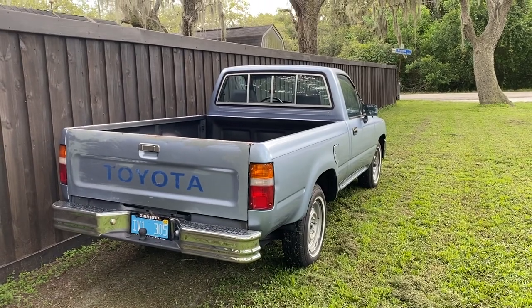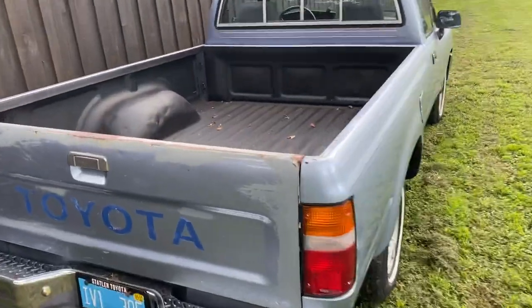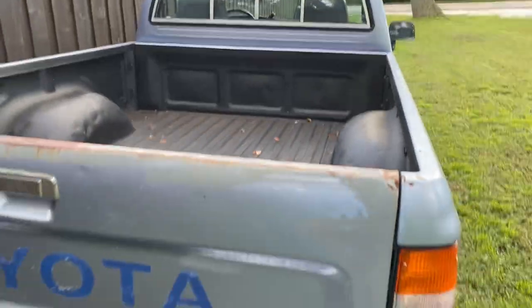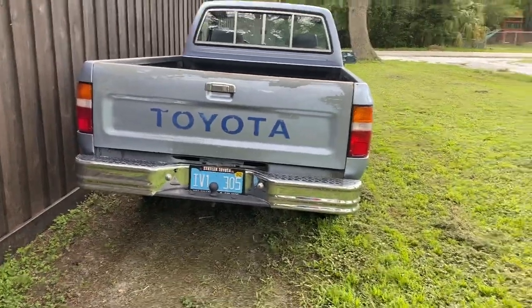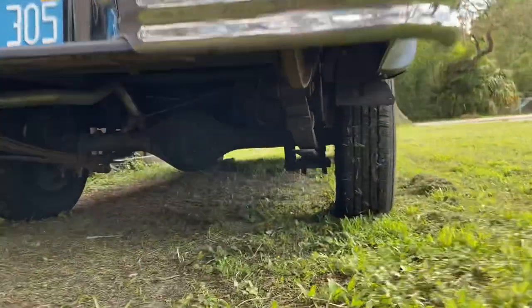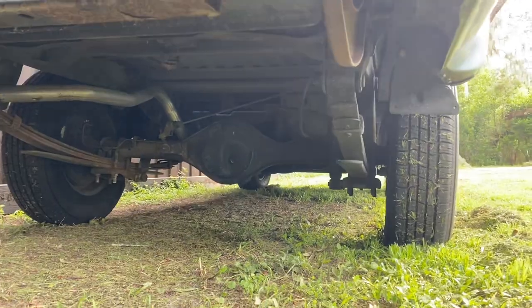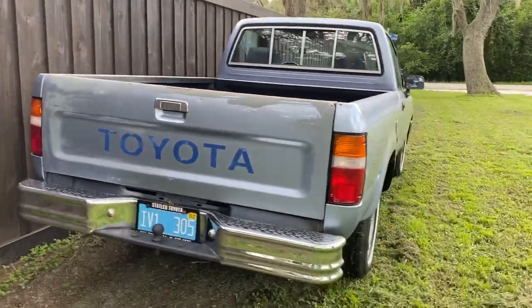I'm making this video for anybody interested in this truck. This is the 1989 Toyota pickup — Hilux, whatever you want to call it — in raw form, not freshly washed. I just got done using it two days ago to get some wood. Underneath you can see I got pictures of the catalytic converter and the muffler I put on it for you guys to see.